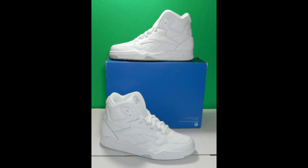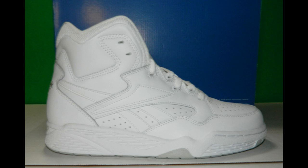After Reebok released the original BB 4600, they released the BB 4600 Ultra High. I don't like these as much, but it's a really clean design with a really nice upper and a sturdy shoe. It's mostly white with a little bit of gray on the sole — really clean. They were the right price, so I picked them up.